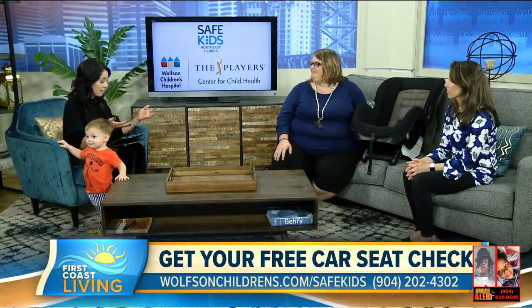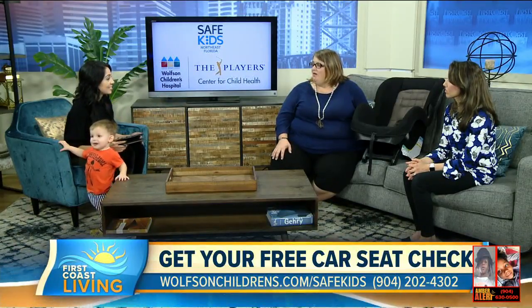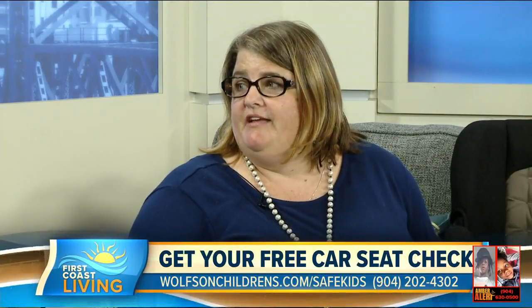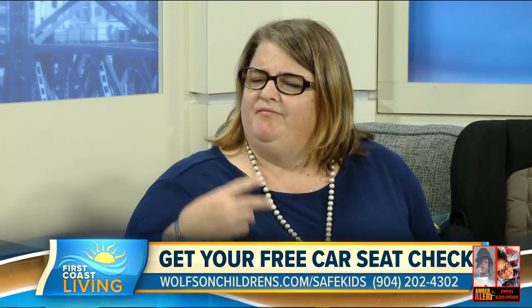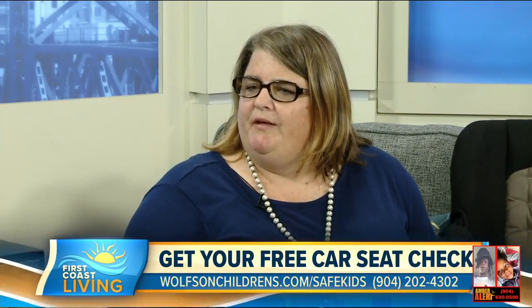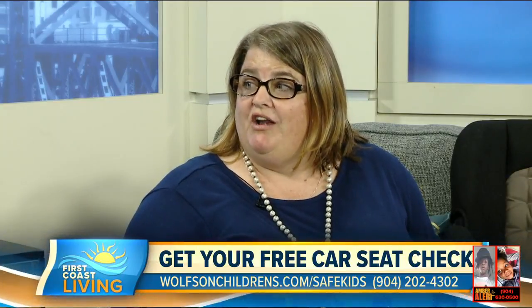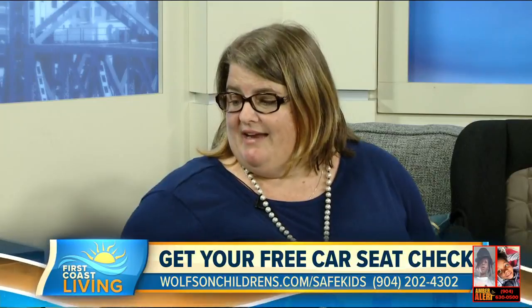A lot of parents out there are probably staring at their car seat going, 'How can I sign up for this program?' You can give us a call at 904-202-4302 or look us up on the web — if you Google 'Car Seat Checks Jacksonville,' we'll come up as Safe Kids Northeast Florida. One of the biggest things we have to work to tell people is that firefighters, policemen, ambulance workers, hospital workers, even your pediatrician are not certified in car seats. It is a certification — it's three and a half days — and we want to make sure people are getting correct advice.